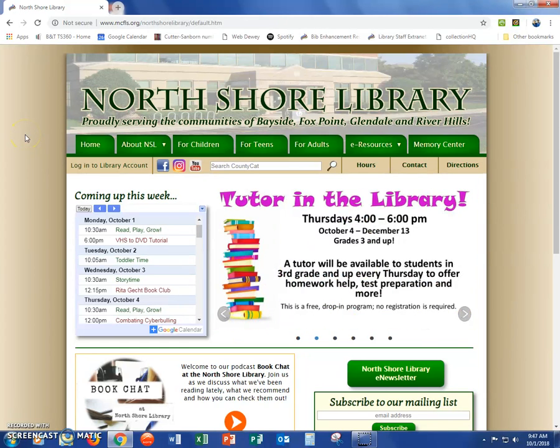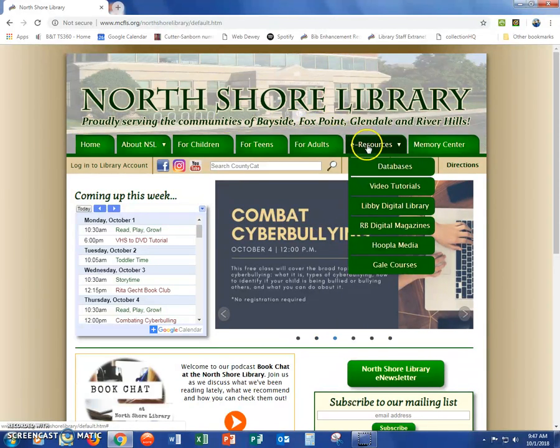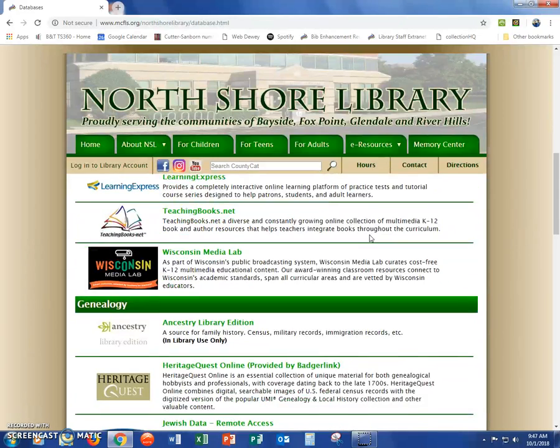North Shore Library provides many databases for our patrons that are all free to use. To access them, go to North Shore Library's website, then to the eResources tab, and click on Databases. Here is the list of all of our databases. Some of the most popular ones are our genealogy databases.